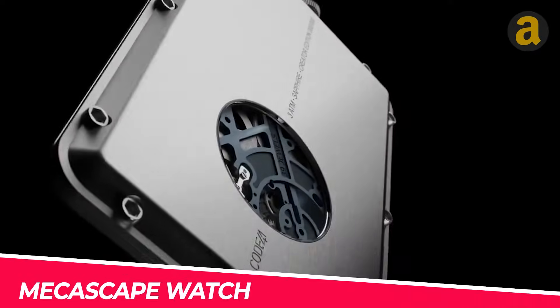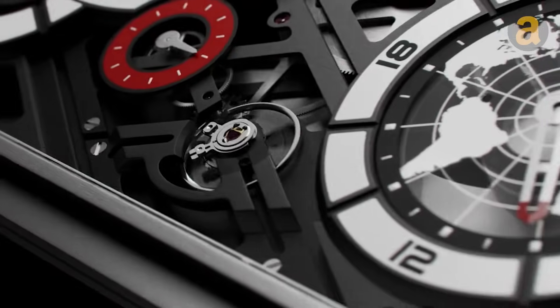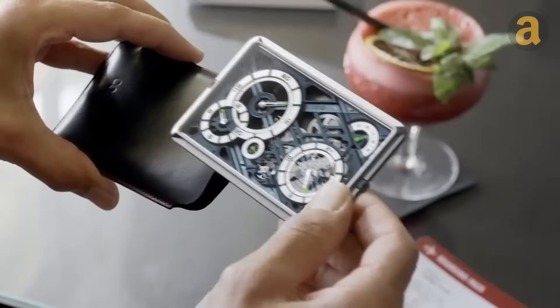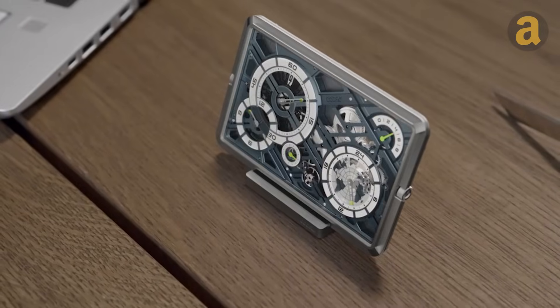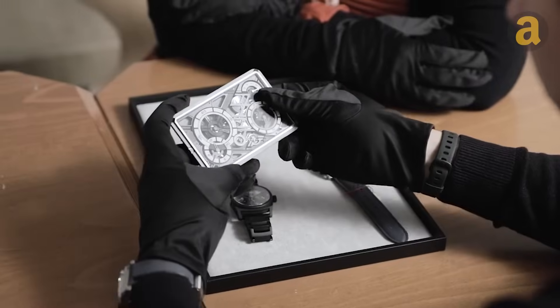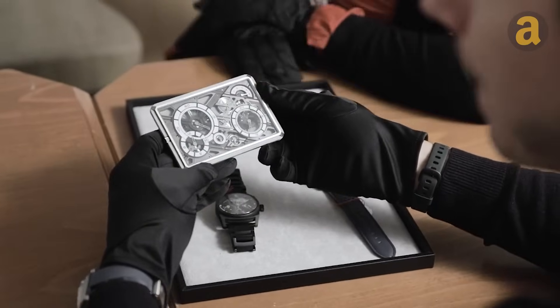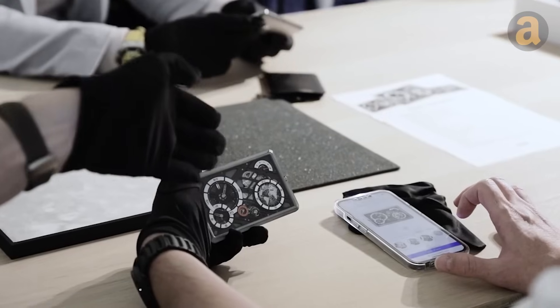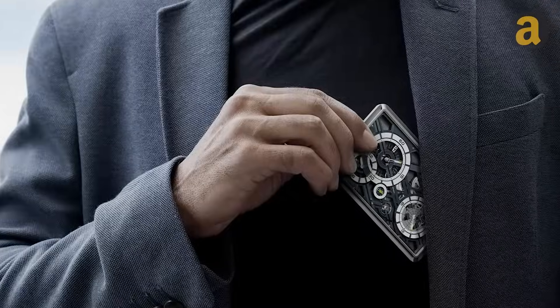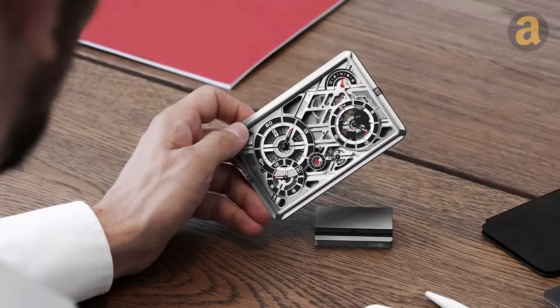If you're looking to make a statement with your watch, you should definitely consider this model. It has a unique design that resembles a cyberpunkish credit card. What makes it even more impressive is the fact that it is made up of 237 components, including 39 jewels that are spread out on a plate. However, it's worth mentioning that this watch comes with a hefty price tag of over $10,000.